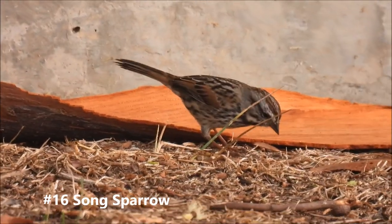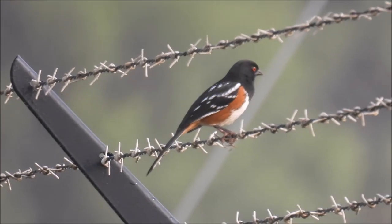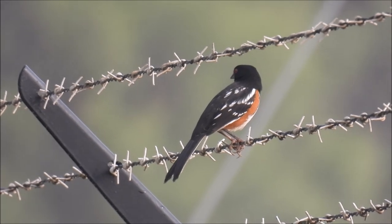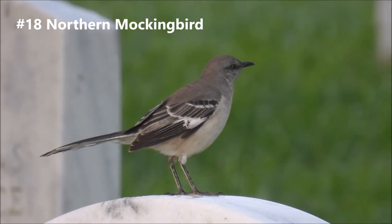Song sparrow. There's a spotted towhee — very cool colors on that bird. Northern mockingbird.